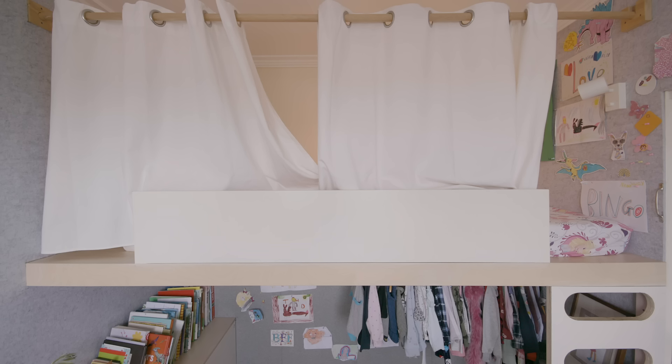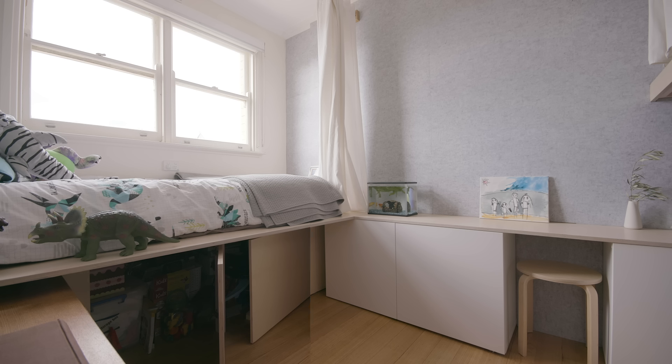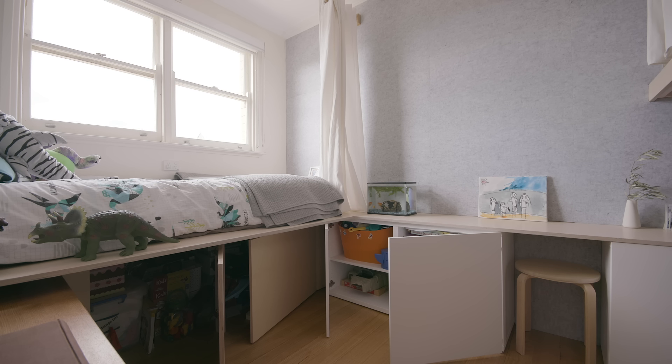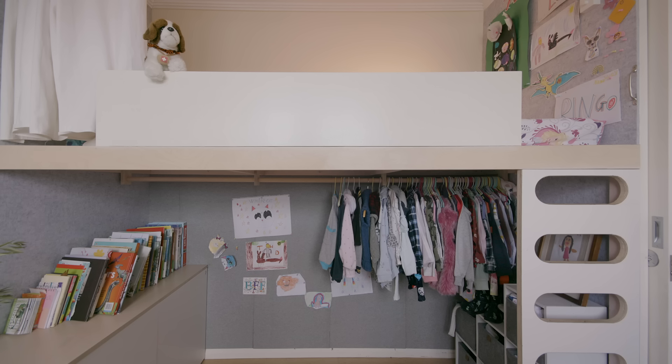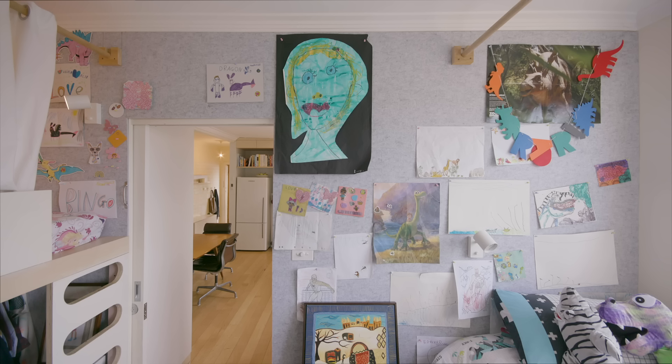There are small curtains around each bed to create privacy and they can choose to open and close them with their own little bed lights. Underneath Ed's bed, which is lower, can house longer term storage, and below the taller bunk there is a hanging rail for clothing. Wrapping the walls is a felt pinboard that the kids can pin their own art on and create their own individuality within the space.